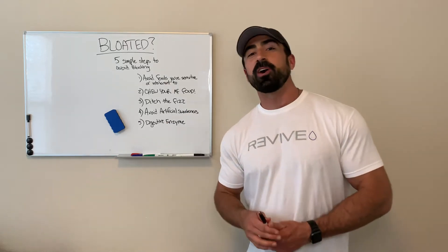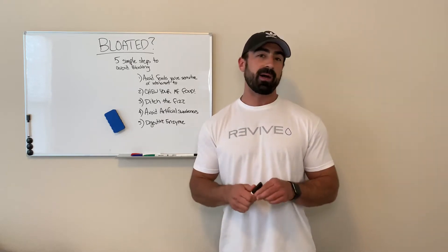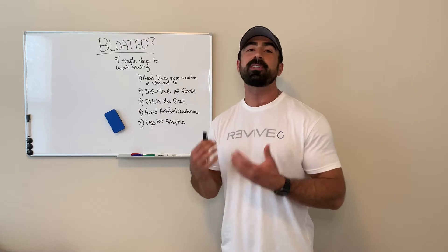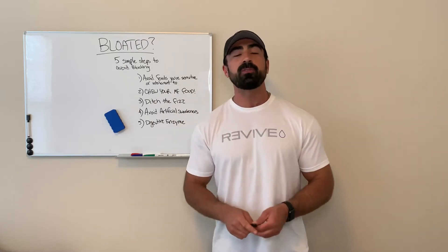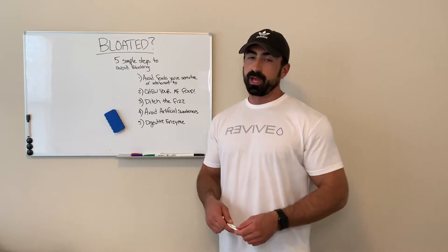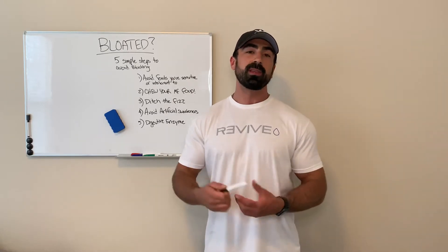What's up guys? We're back with another whiteboard talk and today I want to talk to you about something that I see all too often in my client check-ins. I hear people complaining about it more often than I should, and honestly I deal with it myself a little bit, even though I know better. We are going to talk about bloating — five simple steps you can incorporate into your nutrition regimen to help reduce or eliminate it.